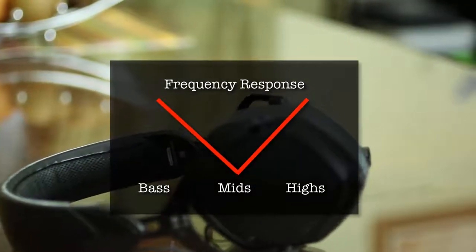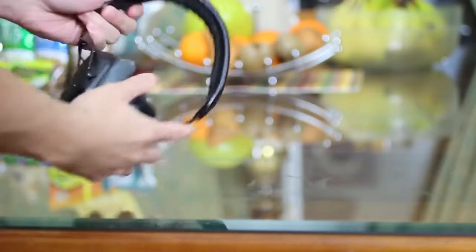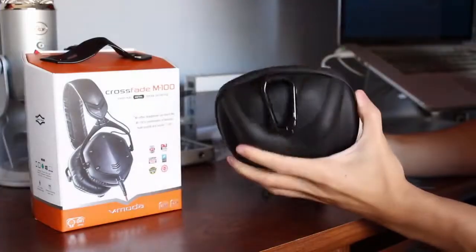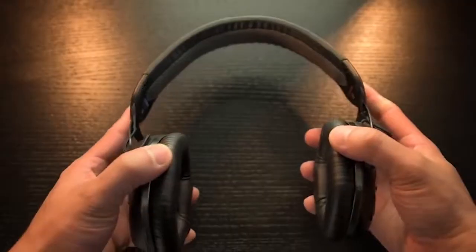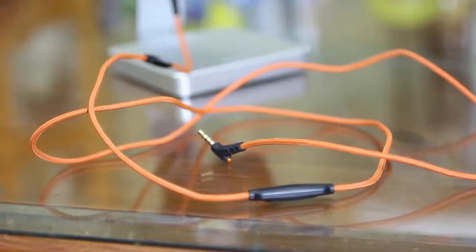On top of sounding great, the V-Moda Crossfade 2 headphones also have military-level durability, with a steel frame and cables that claim to be able to be bent 1 million times before breaking. Even with this, these headphones are comfortable with memory foam cushions and a flexible headband. They might sound too good to be true, but they're not — they're just a little pricey.